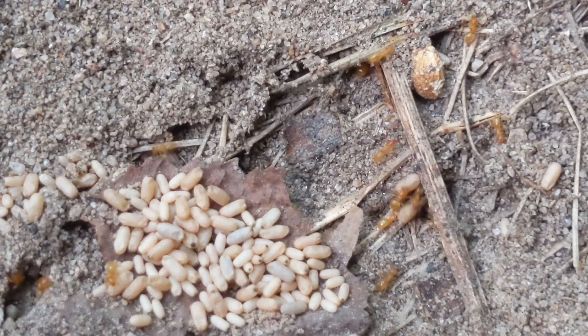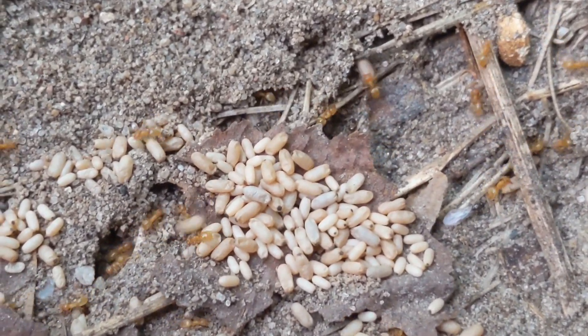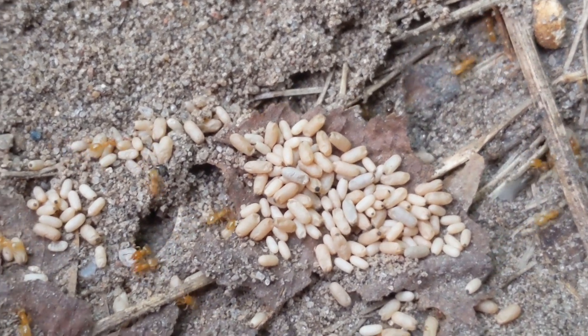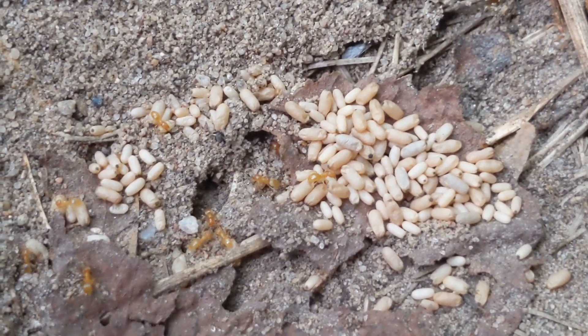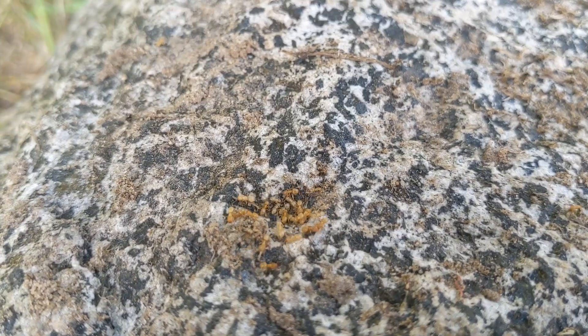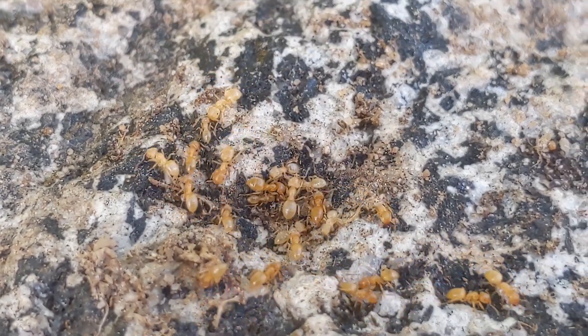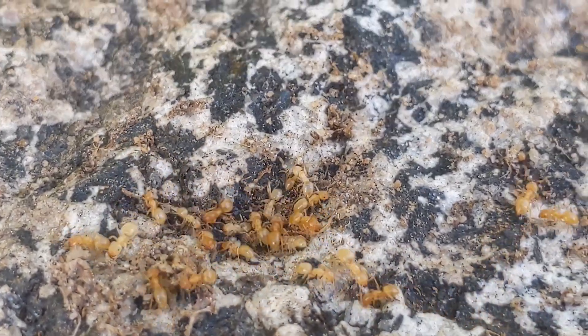Their tunnel complexes are extremely vast because of this — they probably take over massive areas. They are also very polygynous, but we'll get into that later. Their workers are very yellow; they aren't the most yellow ants ever, but they are definitely up there.